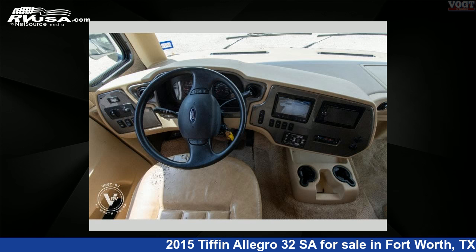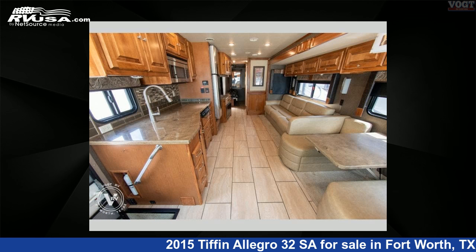For more information and pricing on this unit, and to see all units available for sale by Vogt Family Fun Center, visit rvusa.com.